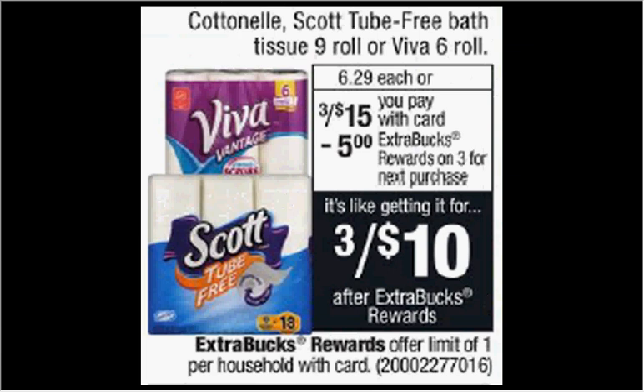CVS has tube-free toilet paper. The 9 count is on sale three for $15. When you purchase three, you'll get $5 back as an extra care buck. There's a dollar off coupon found at pickupthevalues.com. If you buy three and use three coupons, and submit for the $2 off two rebate through the Checkout 51 app, you'll pay $12 out of pocket, get the $5 back in extra care bucks. Submit for the $2 rebate. It would be like getting each one for $1.67.